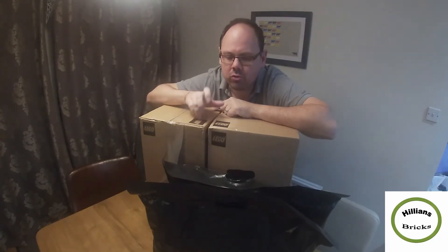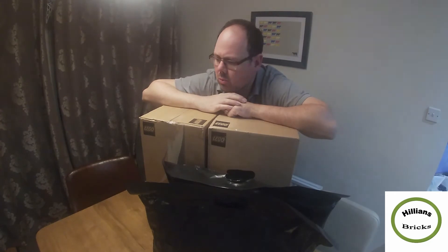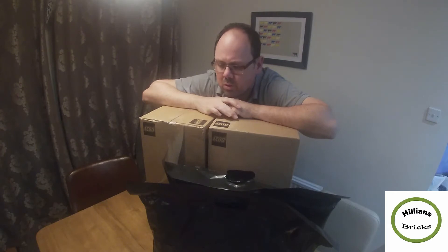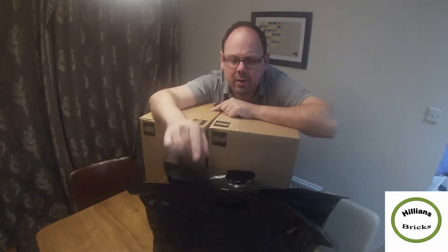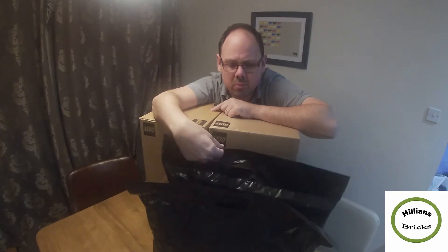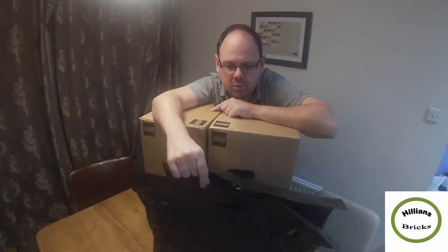Hey YouTube, it's Fred here from Helios Bricks with another Lego haul video. As you can see I've got two boxes and I haven't got a clue what's in there because I've been ordering quite a few things. I have an idea it could be something from Amazon, and Argos are clearing their stock so I managed to get a few things from Argos — not everything is here but I've got multiples of one and one of another.